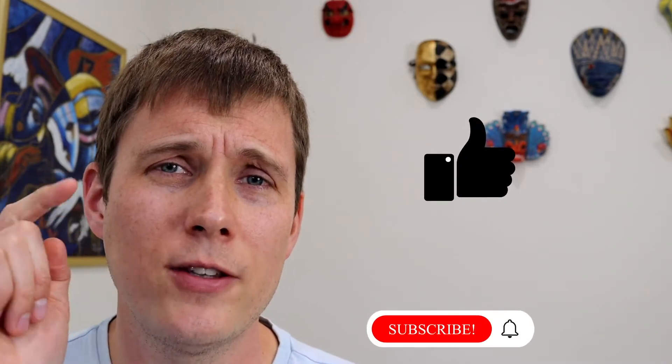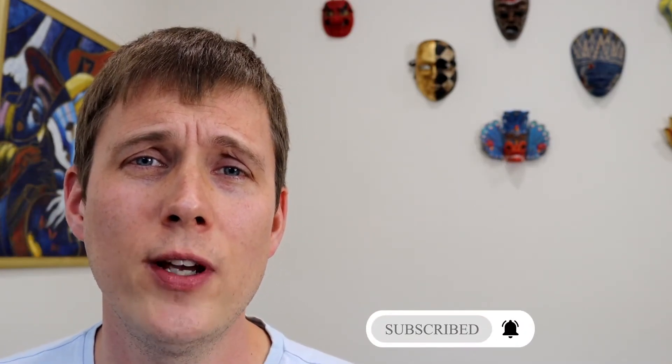If you absolutely love this video, please give it the thumbs up and subscribe to our channel. If you really didn't like this video, please give it the thumbs down, because we want to know that too.